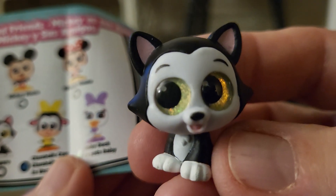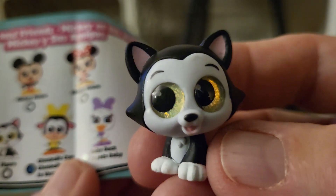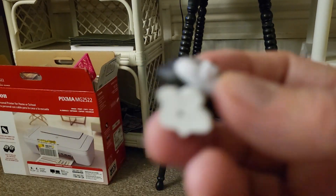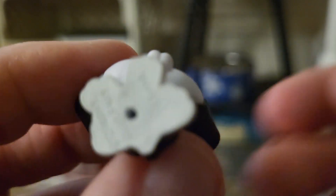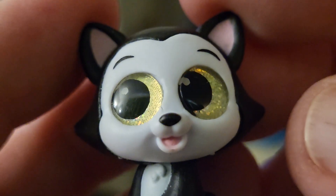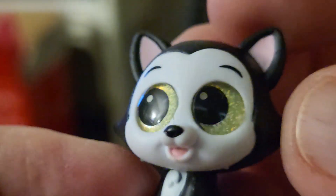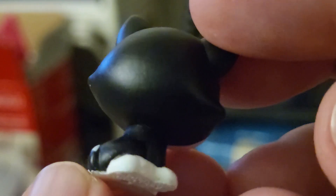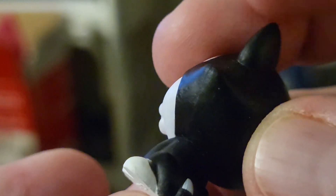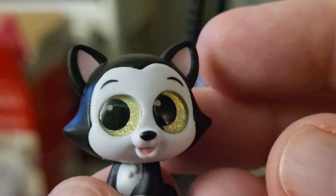This is from Mickey and Friends. I really love him. He's got sparkly yellow eyes and pink ears, and a pink mouth, and he obviously stands on his own. It says Disney Just Play on the bottom. There's the back — he's got a little tail with white on the tip, and white on the bottoms of his feet.